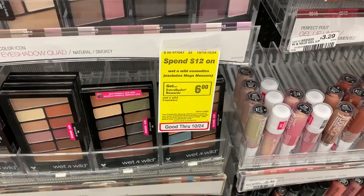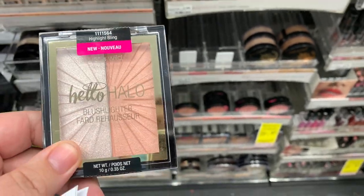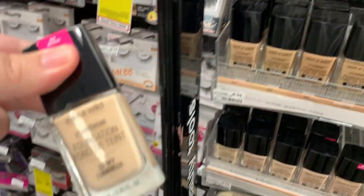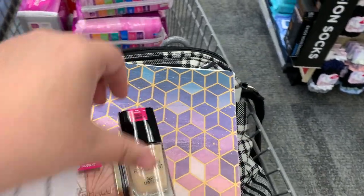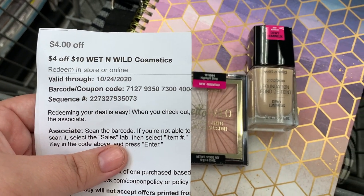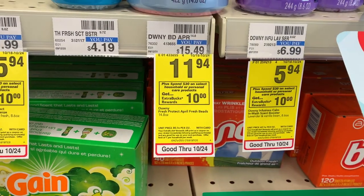Next is the Wet and Wild. The deal is spend $12 get a six dollar Extra Buck, so I'm going to grab two items as presents. I'm getting the Hello Halo blush lighter for $6.59 and the Wet and Wild photo focus dewy foundation also for $6.59. Unfortunately the shade range isn't that great with this foundation, but I have a four off $10 Wet and Wild CRT, so it's going to make for a really nice deal.